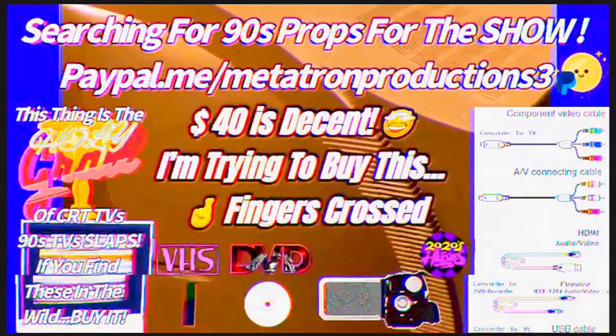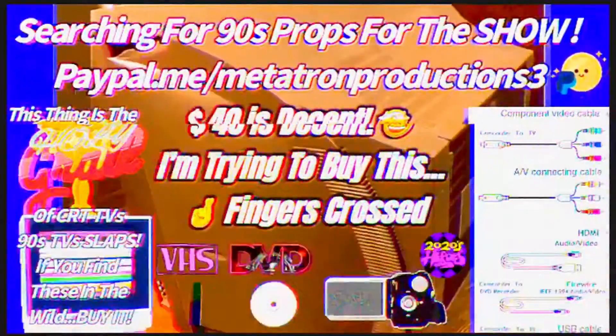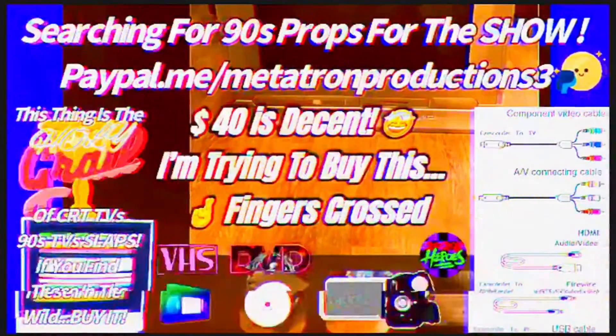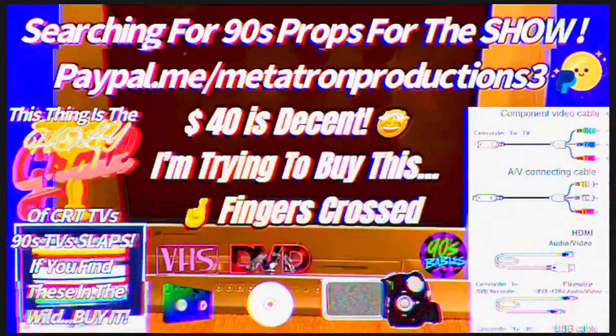That would be a pretty cool thing to have for the show — it would be useful if we could play back some old footage from the past. Maybe I can convert it to digital and record it to YouTube, because there's a lot of old footage that hasn't even made it to YouTube yet. We're going forward in technology but forgetting about the stuff from the past.